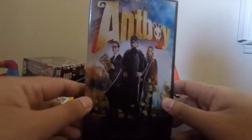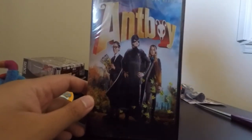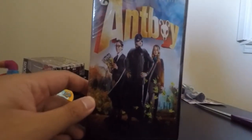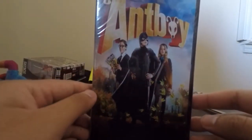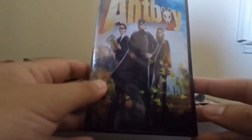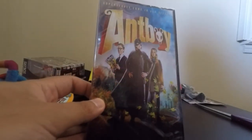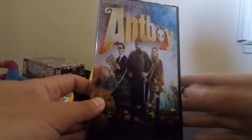We did get a DVD. This is kind of funny because this weekend Ant-Man comes out, so they gave us a little DVD called Ant Boy. I haven't watched it or anything. I'm not sure if I'll watch it, but maybe I'll give it away or something.